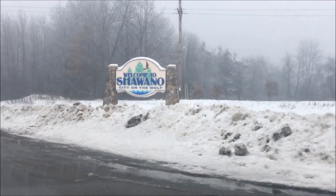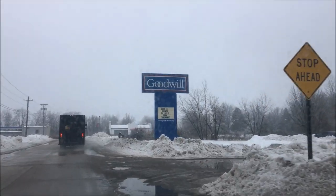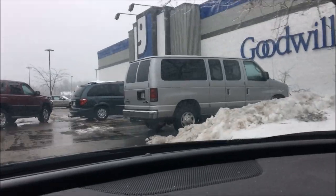Resale Rabbit here, at the dealership getting an oil change today. I am going to be thrifting Wausau, which is a small town in the middle of the state of Wisconsin. Let's go — we're at the first Goodwill, in Shawano, Wisconsin.